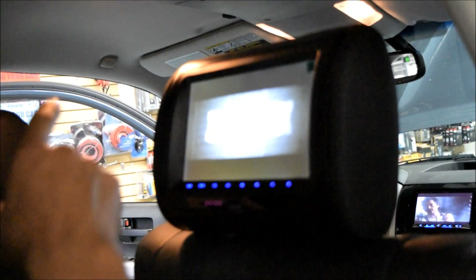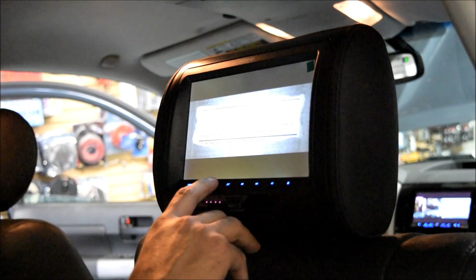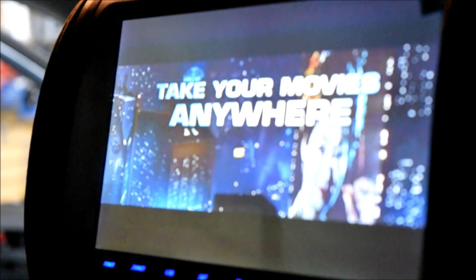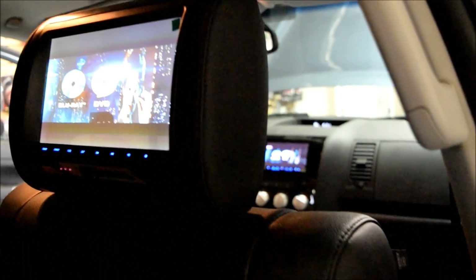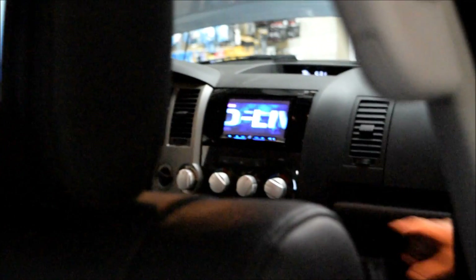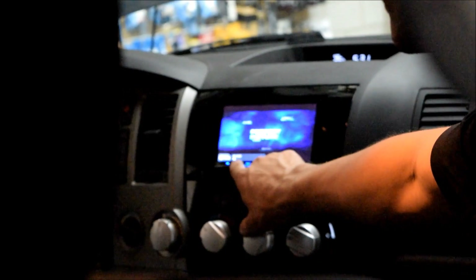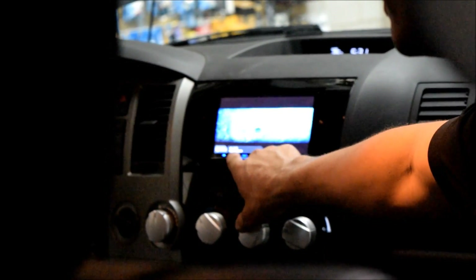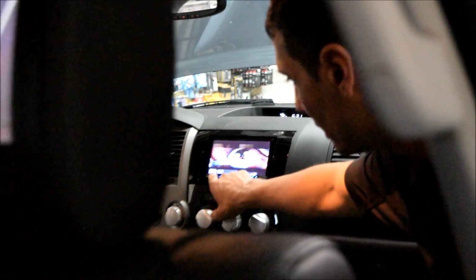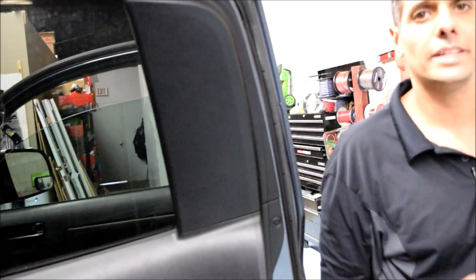We can also play a movie from the front to the back. All we have to do is press Video Select and go to the second video option. Then we can see the movie that is actually playing in the front, playing to the back. While that movie is playing, you can hear the sound through all the speakers in the vehicle. The benefit of playing the movie from the front to the back is that you can control what whoever is in the back is going to watch.